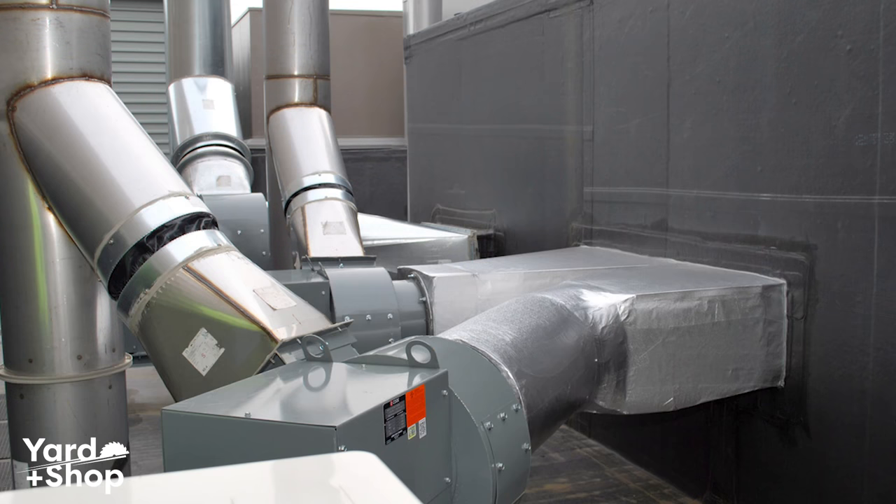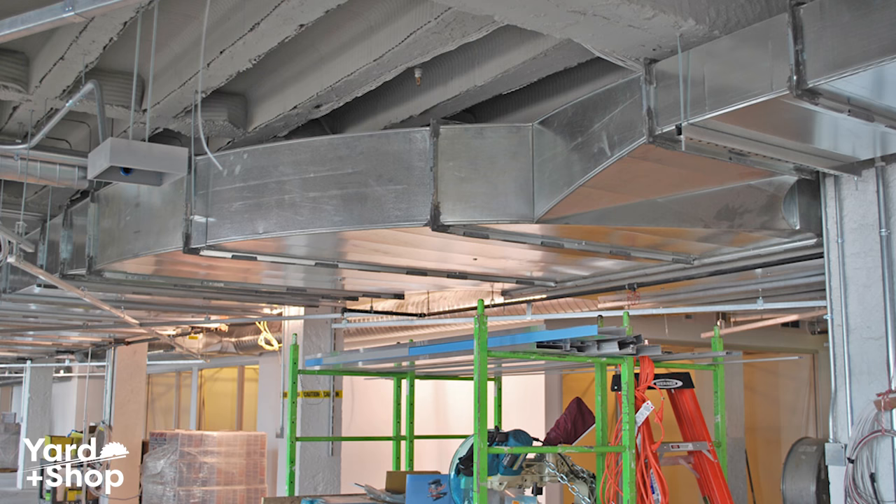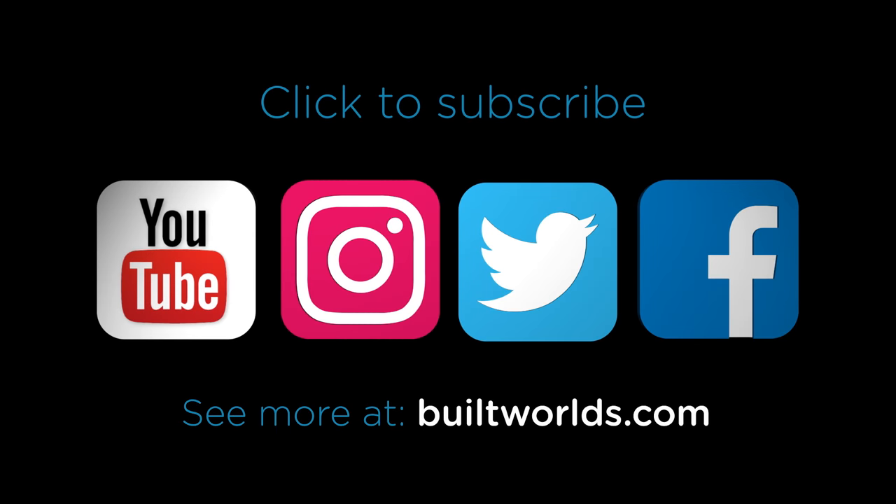You can rely on Cleats to supply new buildings all across the city with their state-of-the-art ductwork. Click to subscribe and see more at BuiltWorld.com.